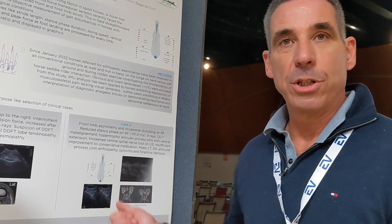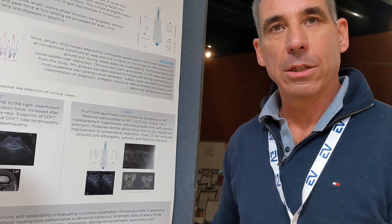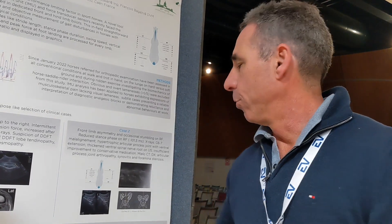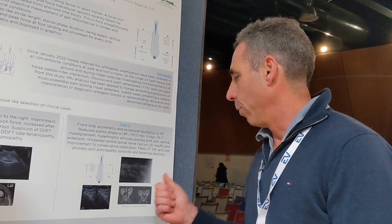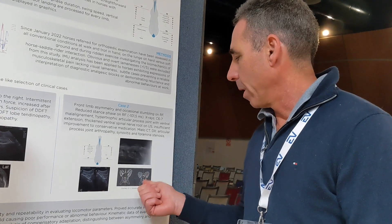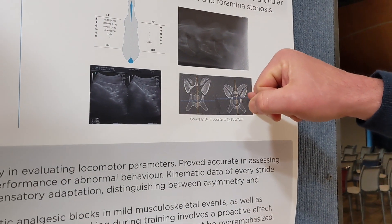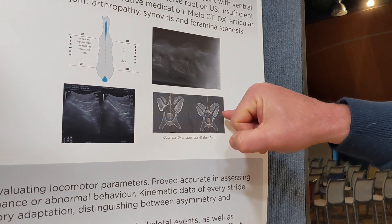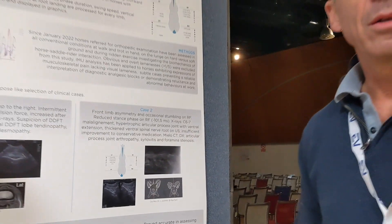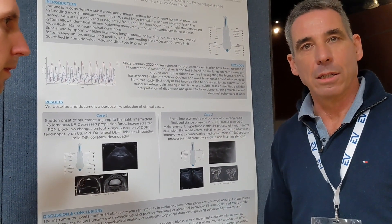We tried to manage the horse conservatively — the joint and nerve roots were injected. The horse showed minimal improvement, but then the signs returned. We referred the horse for a standing CT of the neck and a CT myelogram, which confirmed compression on the nerve roots from the enlarged articular process, resulting in a radiculopathy and neuropathy — confirming our clinical findings.